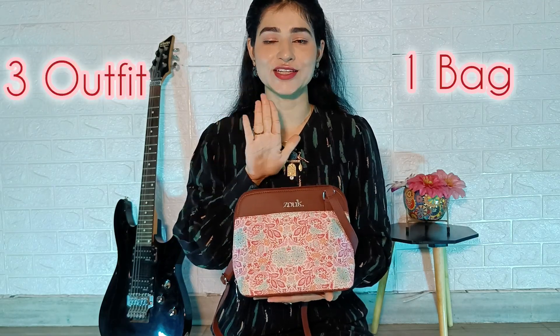Hi everybody, welcome or welcome back to the channel. Today's video is a little different because today's video is about styling. I received this bag from Zook and today we will do a 3 outfits and 1 bag challenge.